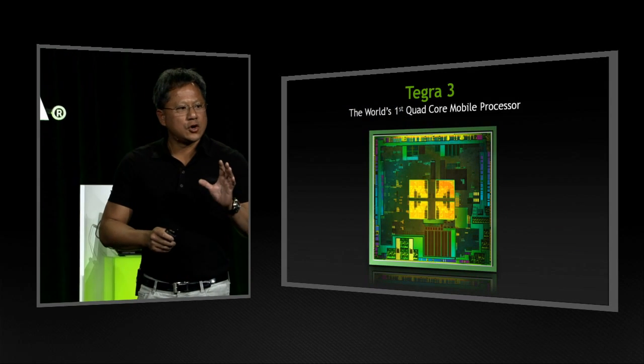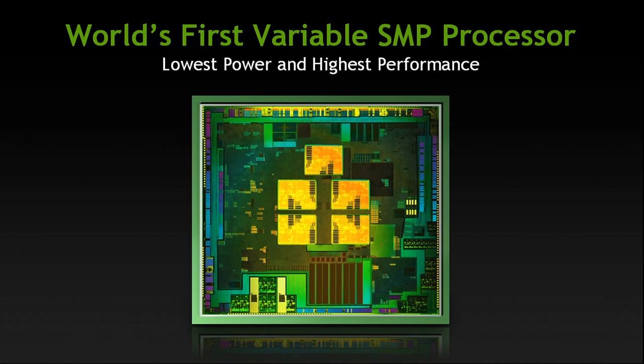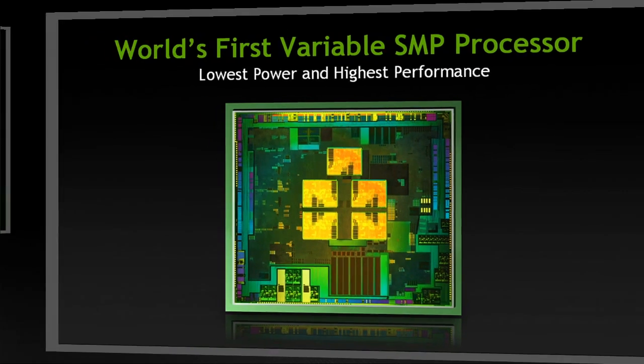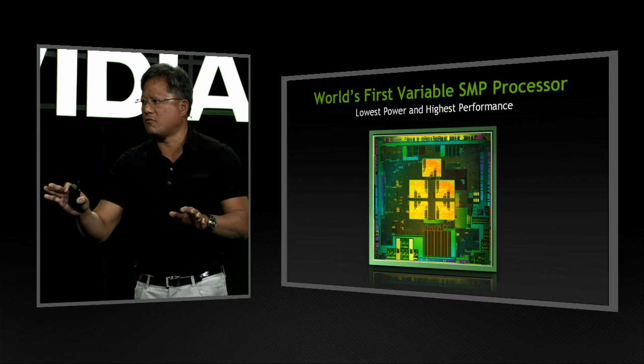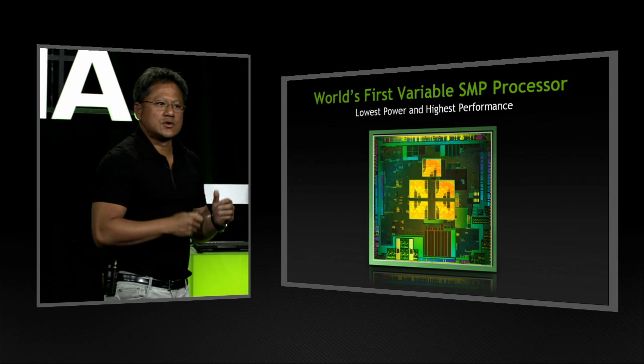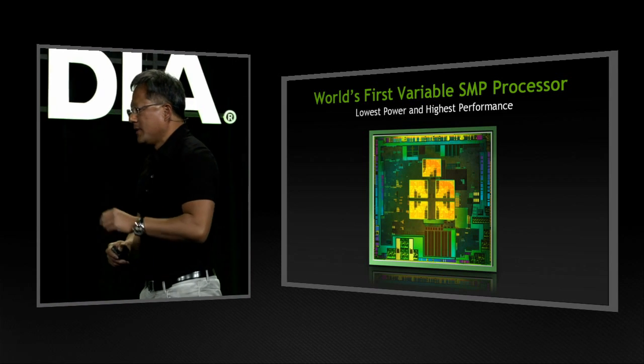Tegra 3 is the world's first quad-core mobile processor. But several months ago, we surprised the industry — it wasn't just four cores. We call it a quad-core, but it actually has five cores. The fifth core is what we call a ninja core. This ninja core operates extremely quietly at very low power. As a result, we're able to achieve simultaneously very low power, very high battery life, and extremely high performance. Tegra 3 is the world's first mobile processor with variable symmetric multiprocessing — variable SMP — five cores.